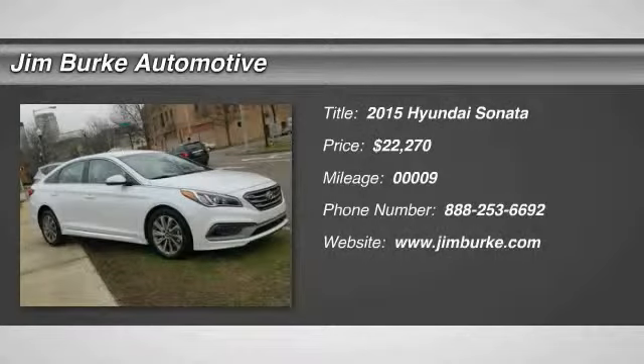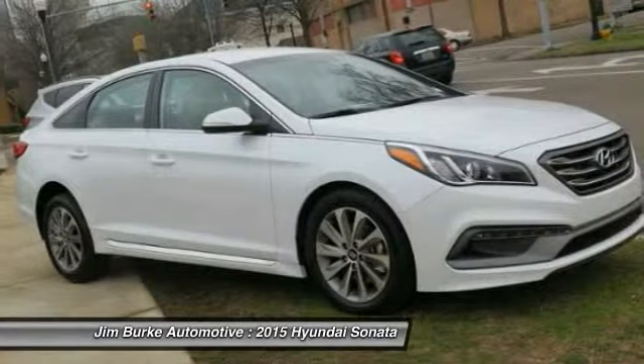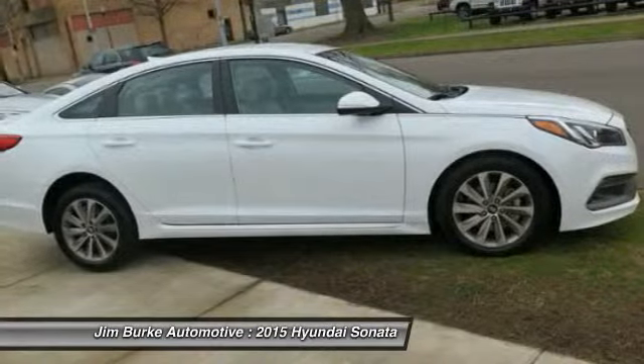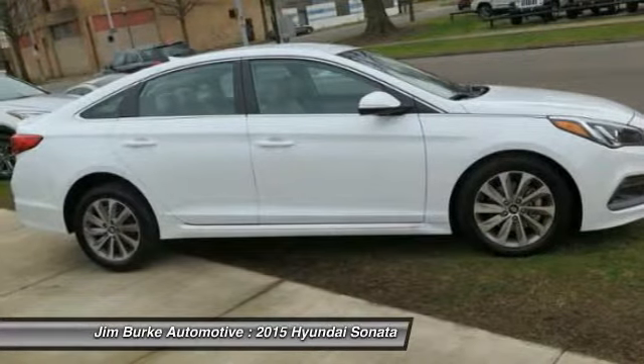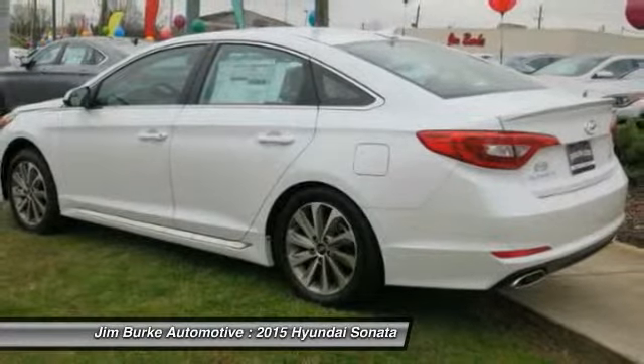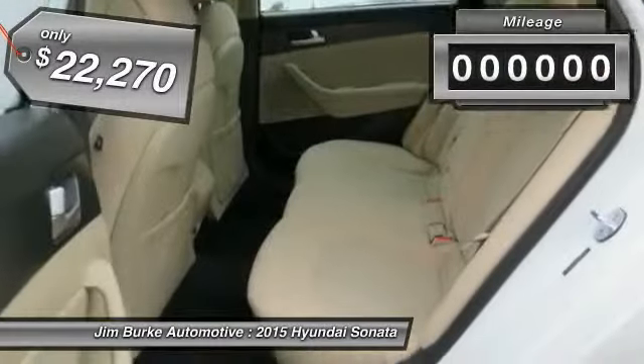The 2015 Sonata has a long list of technologically advanced interior features and options that make driving safer, more convenient, and much more fun. Don't forget the exterior corrosion protection — a 14-step roto dip system that provides unmatched protection for your Sonata, priced below $25,000.